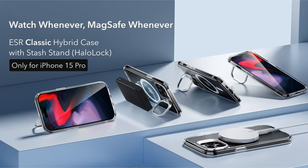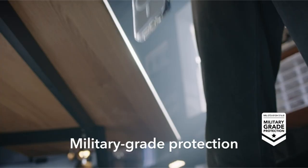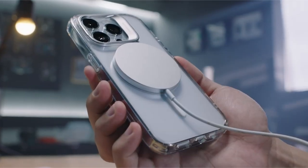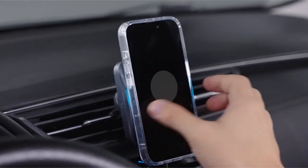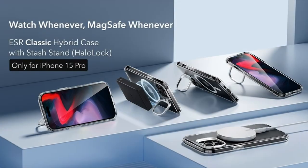The case is built of tough zinc alloy and its hinge is lab-tested for strength, showing its tenacity after over 3,000 uses. Furthermore, the case offers military-grade protection with shock-absorbing air guard corners, raised screen edges, and a camera guard, offering verified protection against drops, bumps, and scratches.